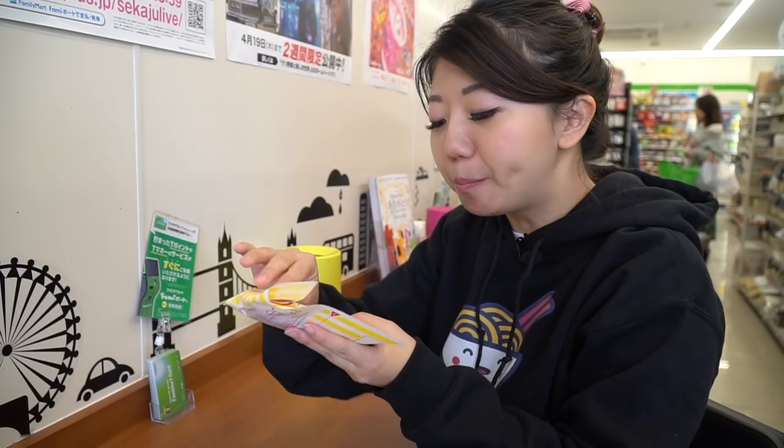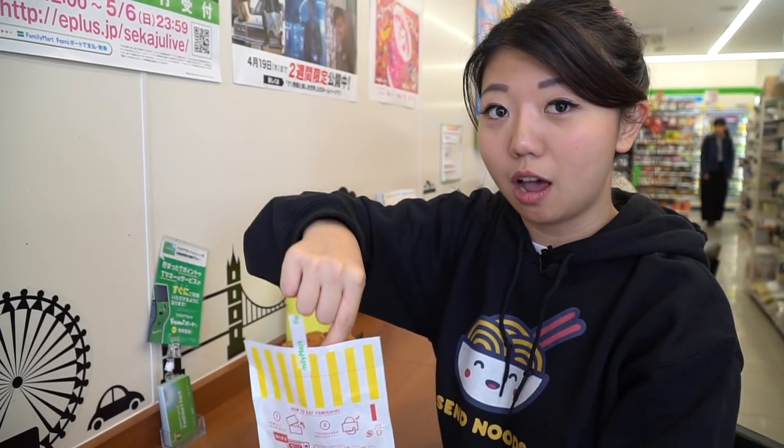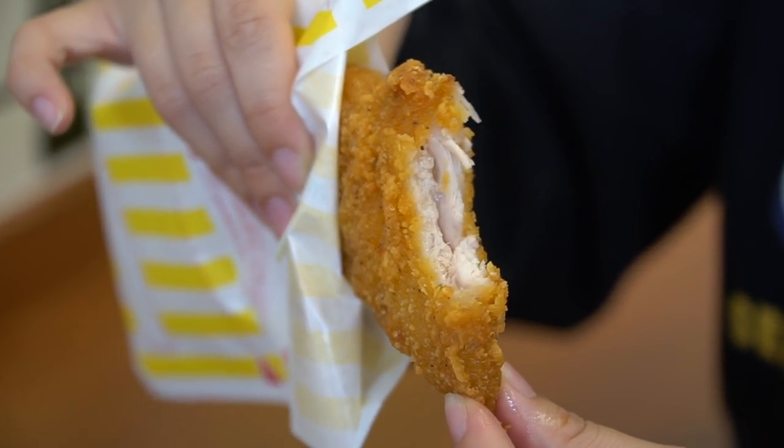Next up, we're gonna try the Famichiki. It says 'taste of soft, juicy chicken — the boneless type.' The first time I tried this, I almost cried. Bless the world for having such great food. Not too oily, just a beautiful light crisp on the outside. This is a delicious piece of meat. It is just tender, juicy chicken fillet — absolutely amazing. Not too oily and just melts in your mouth.